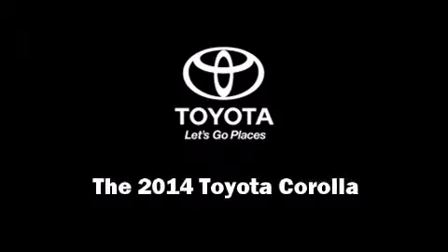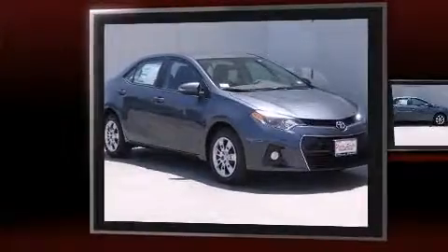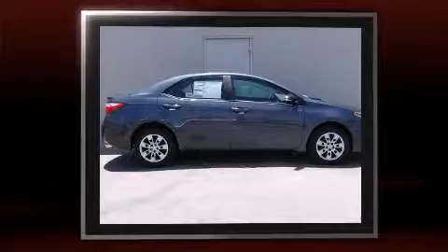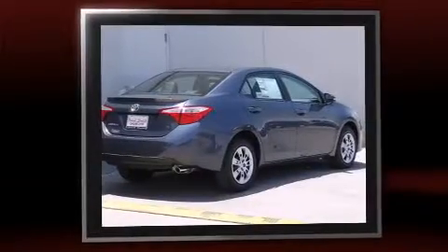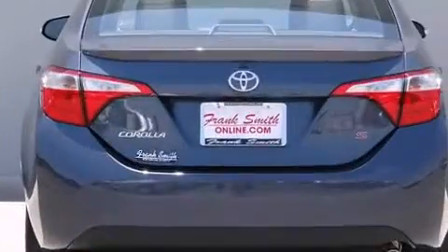Discerning drivers will appreciate the 2014 Toyota Corolla. This four-door, five-passenger sedan leads among competitors in its segment. Smooth gear shifts are achieved thanks to the efficient four-cylinder engine, and for added security, dynamic stability control supplements the drivetrain.